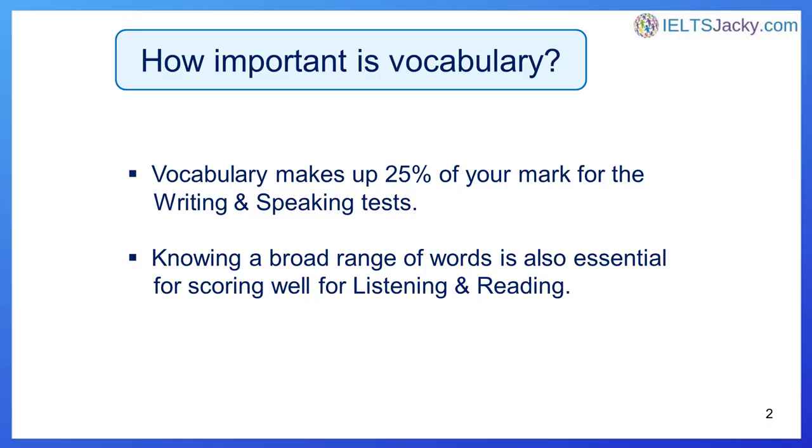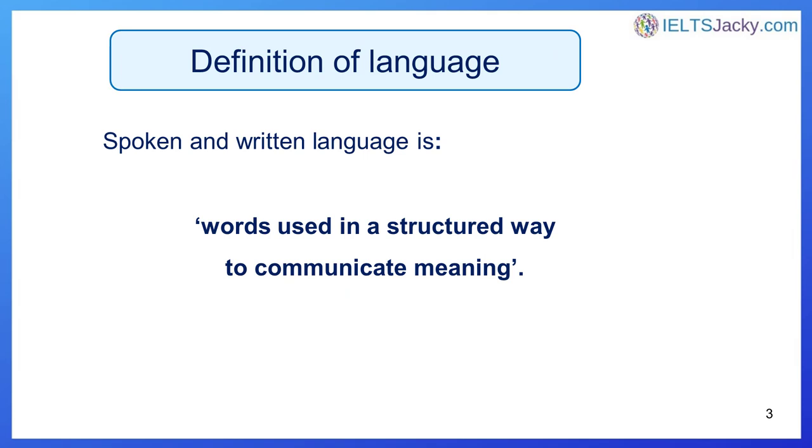So just how important is vocabulary? Vocabulary makes up 25% of your mark for the writing and speaking parts of the exam, and knowing a broad range of words is also essential for scoring well in the listening and reading tests. However, vocabulary is far more important than this — it is in fact the most important skill area you need to master when learning English.